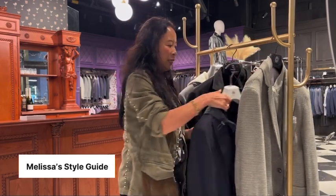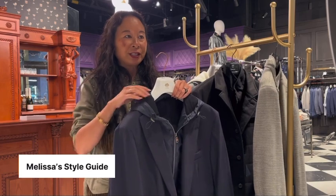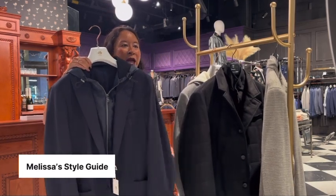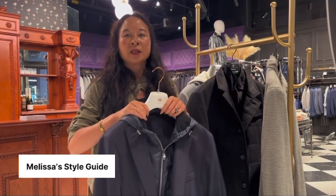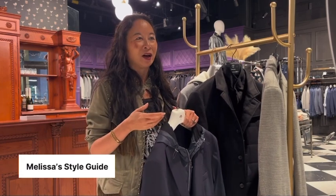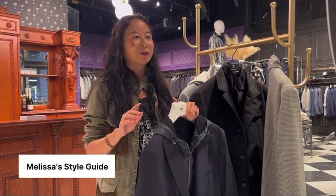My favorite one is a new brand that we brought in for the fall season, which is Fradi. Fradi is another Italian brand that we have, and they're doing this tech fabric, which I love because it is so comfortable when you put it on. It's one of those pieces that as soon as guys put it on, they love it. I get them to do a deep knee bend because it does have a matching pant.